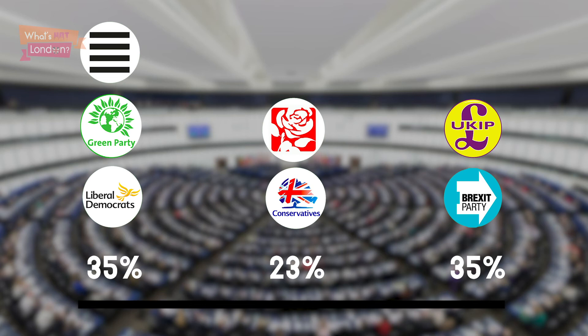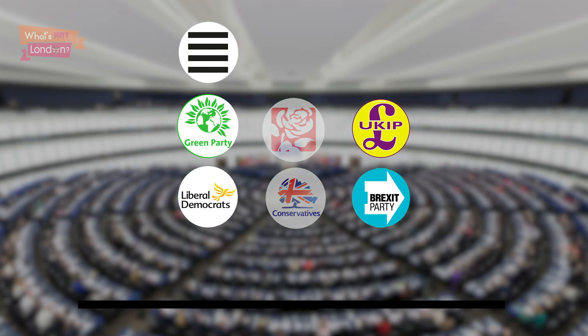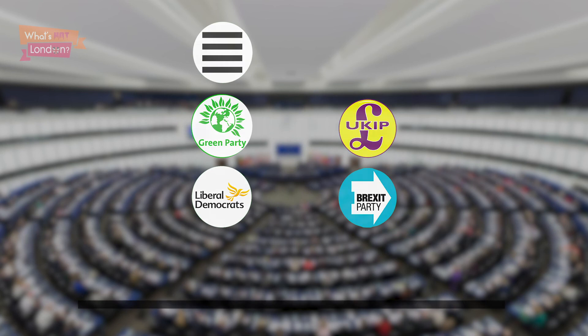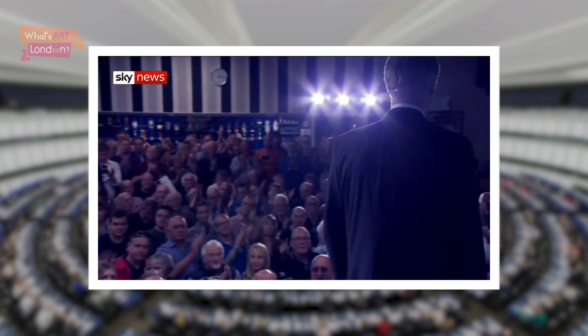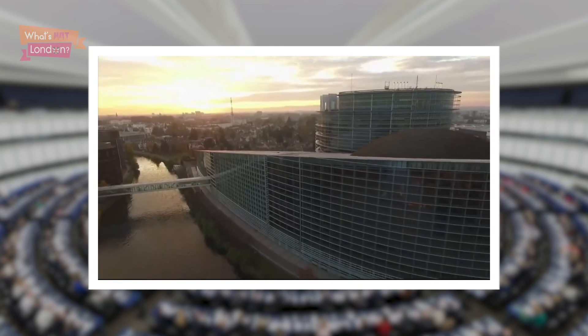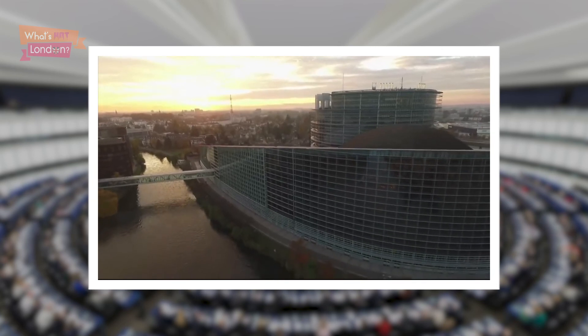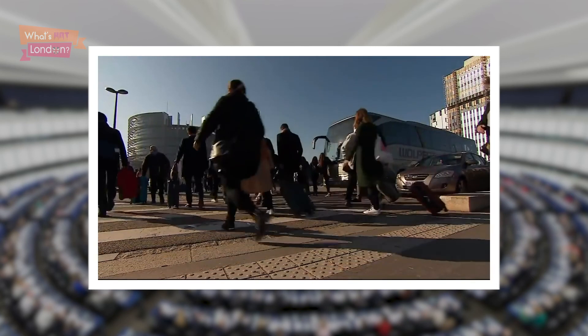Labour came in fifth in Scotland and the Tories didn't win in a single council area. As Margaret Thatcher once said, if you stand in the middle of the road, you get hit by traffic coming both ways. All these results really tell us is that the Leavers really want to leave and the Remainers really want to remain. If there is one thing that's abundantly clear, it's that we're very far away from a Brexit solution.